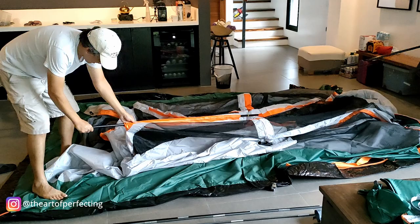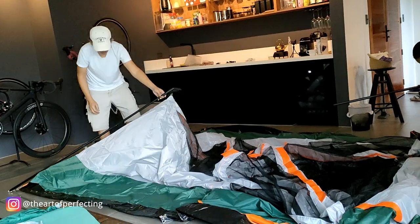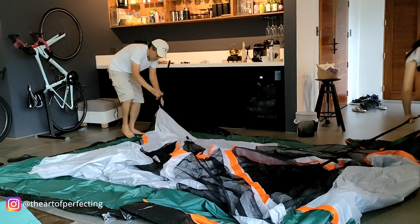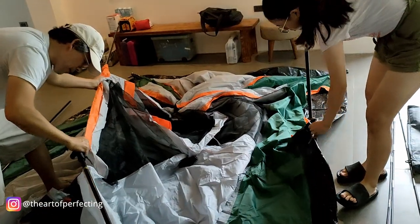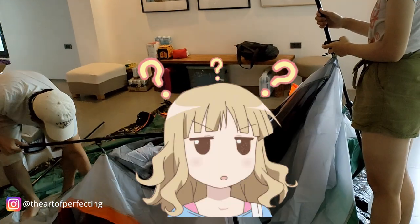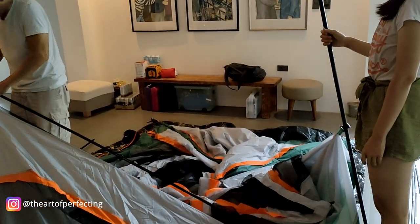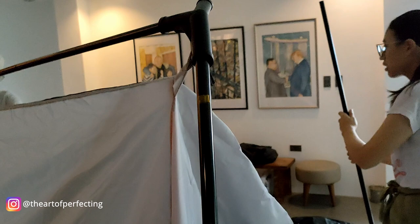I'm not so sure if this is a good idea — setting this up indoors. This is the first time we're setting up this tent, so if you see any mistakes or we just look plain confused, it's because of that. It's a good thing we practice already so that you guys will know what to do, and it's going to be easier for you to set up your own tent.